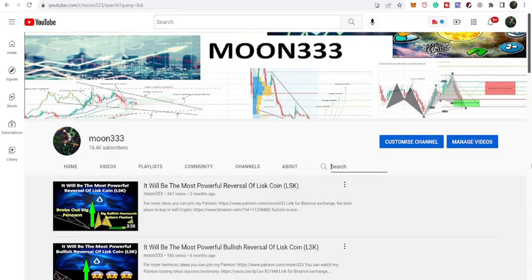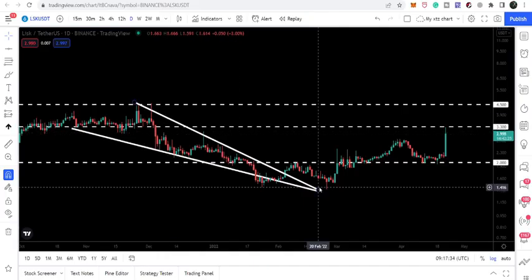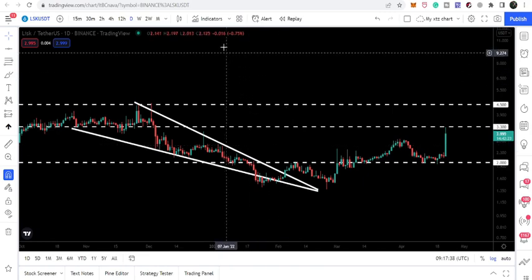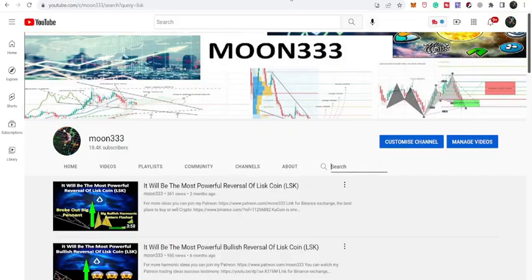Hey friends, this is Azif. Hope you're well and welcome to the new update on Lisk coin. In today's video I want to discuss this breakout from the bearish channel that I have already shown you in my previous video, and I will also discuss this bullish harmonic reversal move that I shared with you almost two months ago.